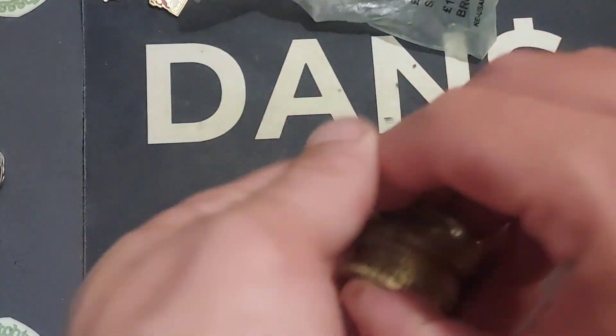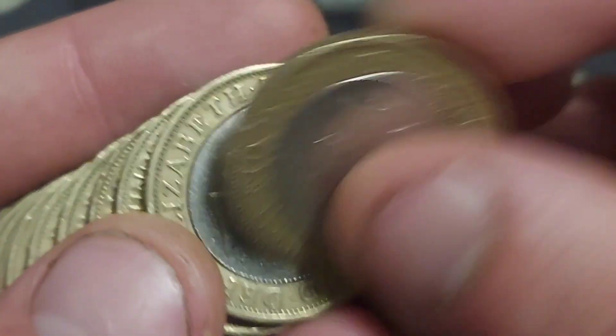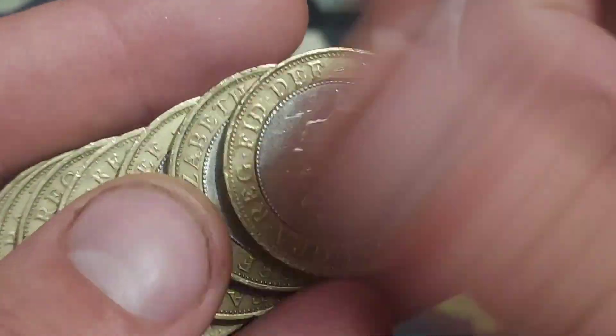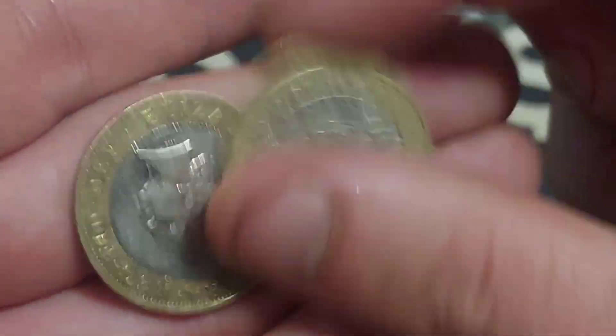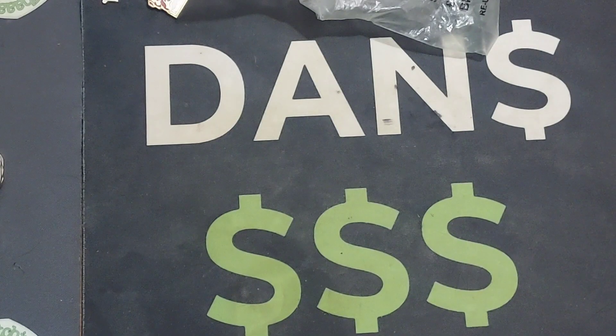Hi guys, Dan's Dollars here, a very good morning to you all. I hope you're all well at home and we're back with another £2 coin hunt on the channel, a nice early morning one — fingers crossed the early bird catches the commemorative coin.